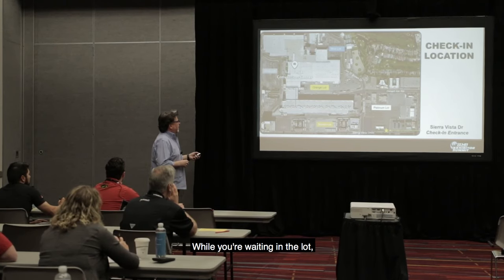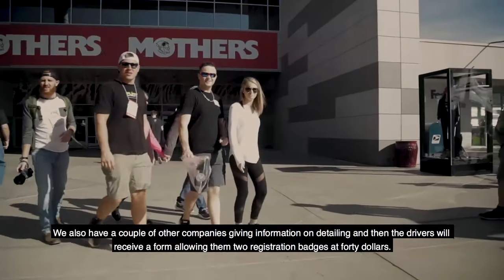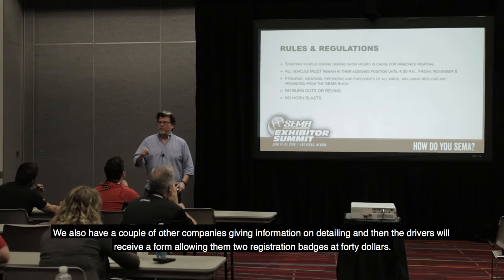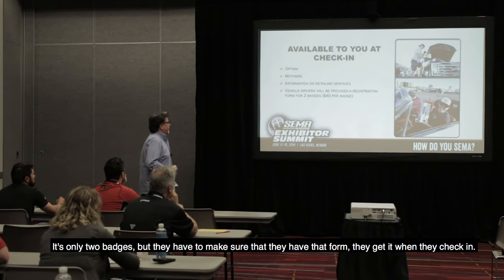While you're waiting in the lot, take advantage of the things that are there. Optima is there giving free batteries. Mothers is giving some car care products. We also have a couple of other companies giving information on detailing. The drivers will receive a form allowing them two registration badges at $40 — it's only two badges, but they have to make sure they have that form when they check in.